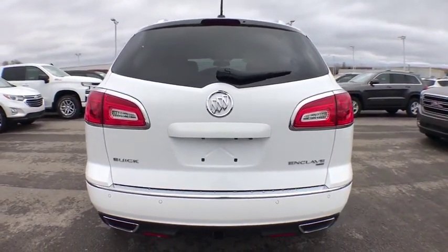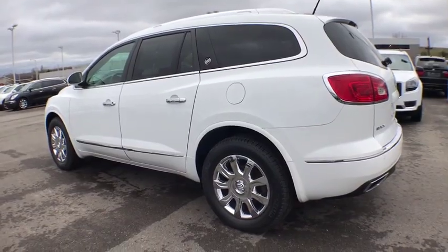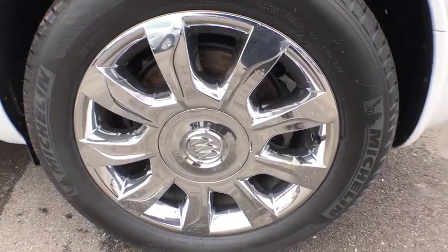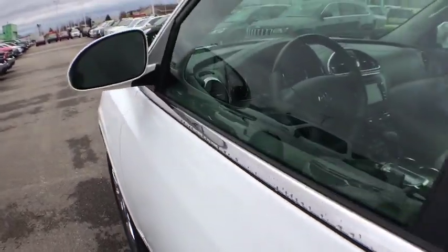Power passenger seat, traction control, navigation system, leather-wrapped steering wheel, dual airbags, one owner, power steering, four-wheel disc brakes, floor mats, universal garage door opener, center armrest.